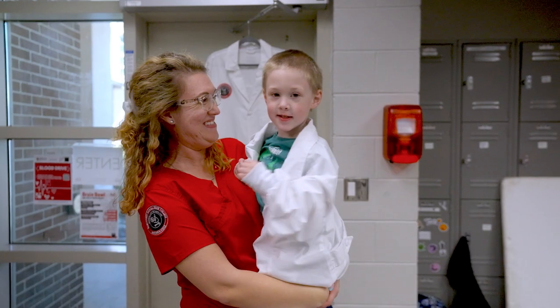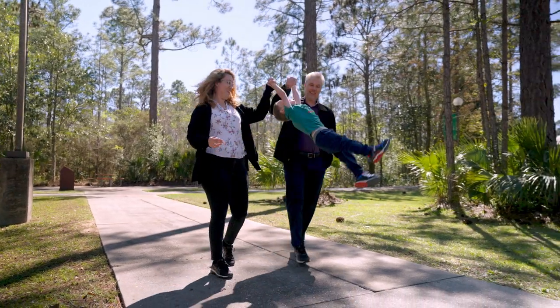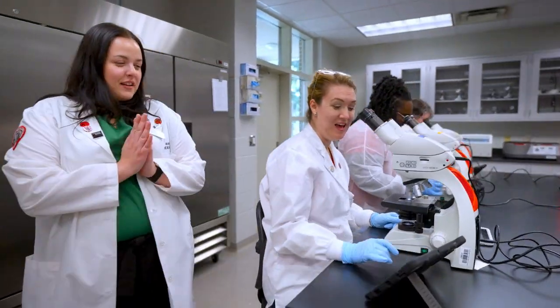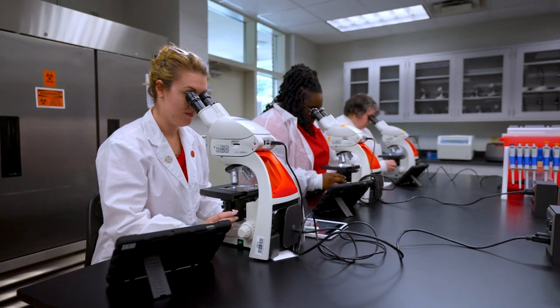The MLT program was like coming home. I was able to pursue my dream of a STEM career as a woman, mom, and leader. My professors and program director are all women of science, balancing their work and family life just like me. I've never had such incredible role models.